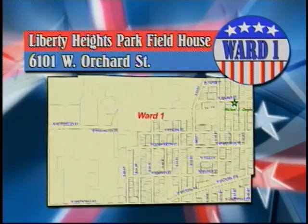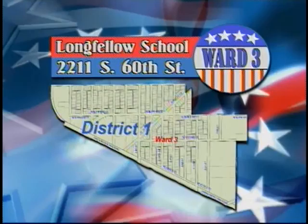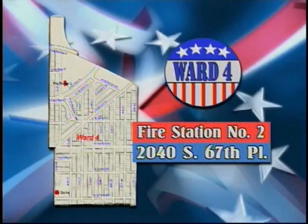The polling place for Ward 1 is Liberty Heights Park Fieldhouse, 6101 West Orchard Street. The polling place for Ward 2 is the West Allis Police Satellite Station, 6900 West National Avenue. The polling place for Ward 3 is Longfellow School, 2211 South 60th Street.